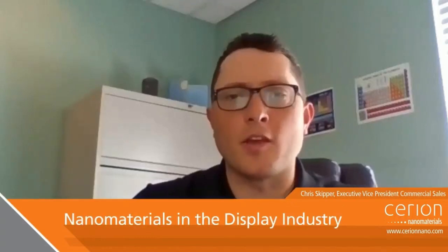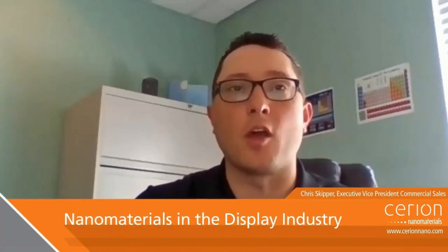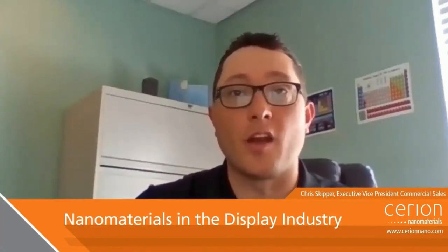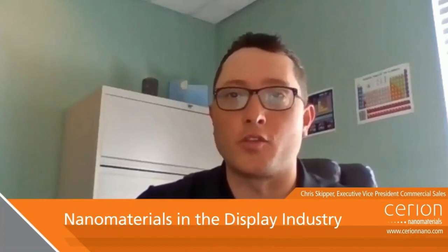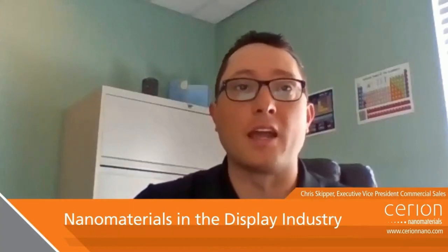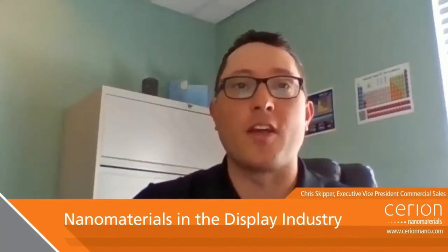Going back to my salesperson mentality, it is so critical for our customers that lab scale formulations can be transitioned to the real world. So it's great to hear that Sirion has this unique business model of designing, scaling, and manufacturing customized nanomaterials to solve customers' problems and challenges in this space. Dave, thanks so much for taking the time to chat with me today. To wrap things up, I'll ask one more question — just out of curiosity, what is your favorite part about your job?